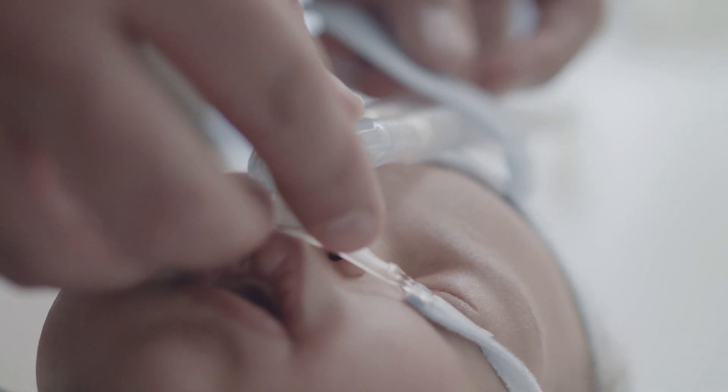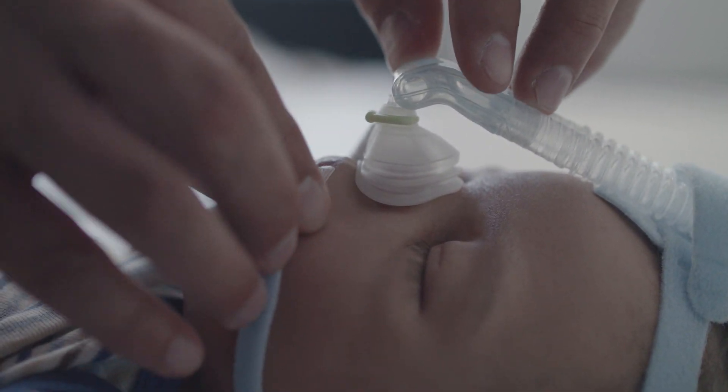The different methods of non-invasive ventilation include classical CPAP ventilation, in which continuous positive airway pressure is applied to the child's airways. There is also a method of working with two different pressure levels, referred to in medical literature as NIPPV — non-invasive positive pressure ventilation. And in recent years, high-flow nasal cannula has established itself as a third method.